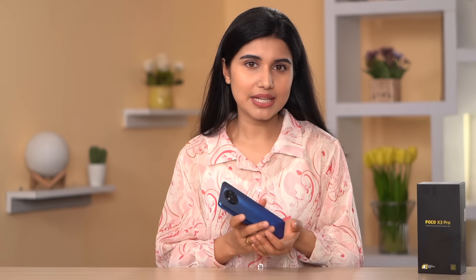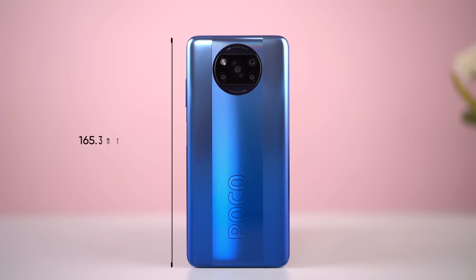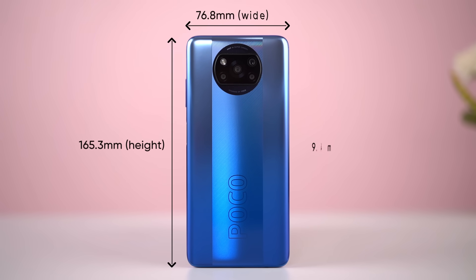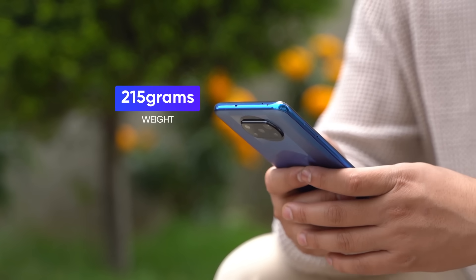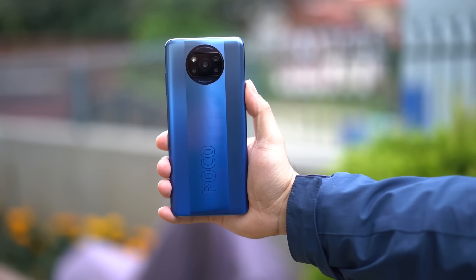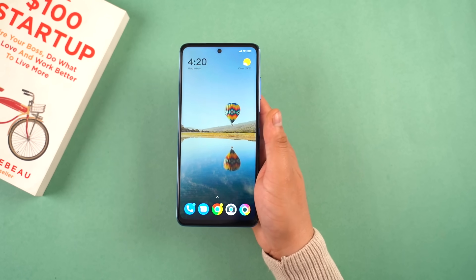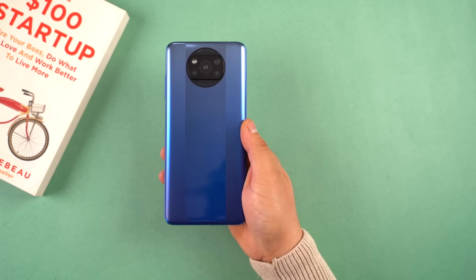The Poco X3 Pro isn't a stranger to the eyes — it bears the same visual aesthetics, form factor, and everything else as the Poco X3 NFC. It weighs 215 grams with a 9.4mm thickness and is definitely not for those who prefer a compact device. Although you will get used to the build quality after some time, holding the phone for long durations can be painful. The weight distribution is also questionable, as the lower half feels relatively heavier than the upper half.